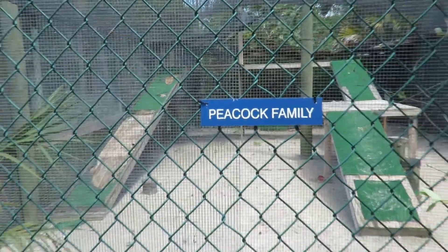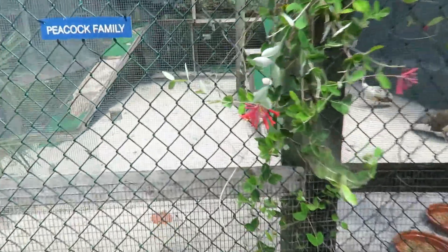Good morning everybody. This is Karen Martz and we are at the peacock family. Oh my gosh, guys, there's a sandhill crane in here.